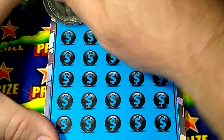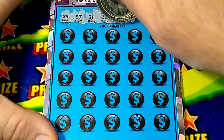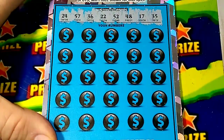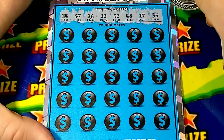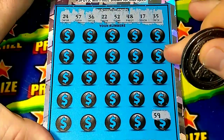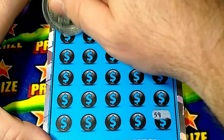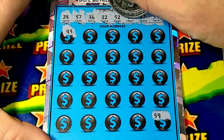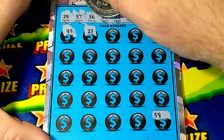Let's see if I can win some money. Numbers are: 24, 57, 36, double deuce, 52, 48, 17, and 35. I haven't played this ticket that much but I do like it. Let's see - 50, 59... we got 57 and 52. 45, we got 35, got 48. In the 40s: 23, we got 22 and 24.